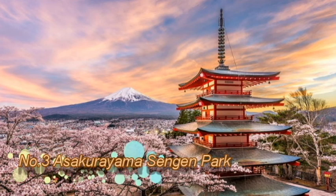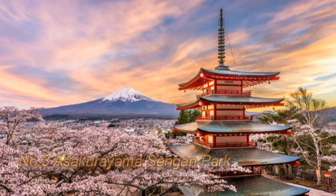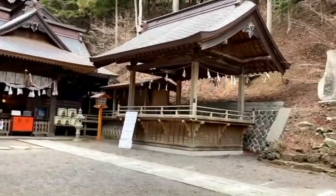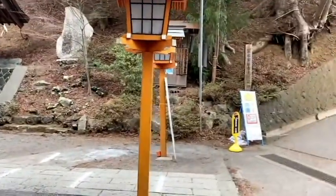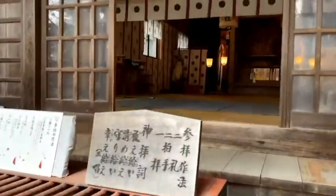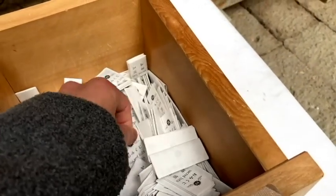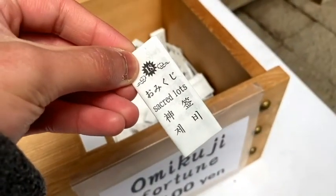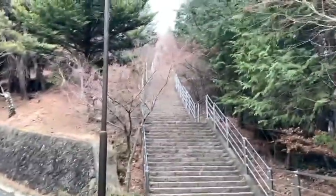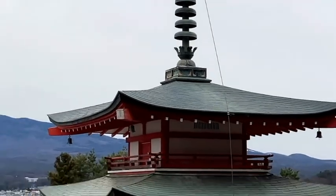Number 3: Arakurayama Sengen Park. This is where you can see the view of the picture I showed you at the beginning of this video. When you arrive at Arakurayama Sengen Park, you will see a shrine of the guardian who controls safe delivery and avoiding disaster. After seeing the shrine and testing your luck with Omikuji, it's time to do a small climb. At the top of the long stairs, you'll arrive at the exact same spot where you can see the beautiful view.